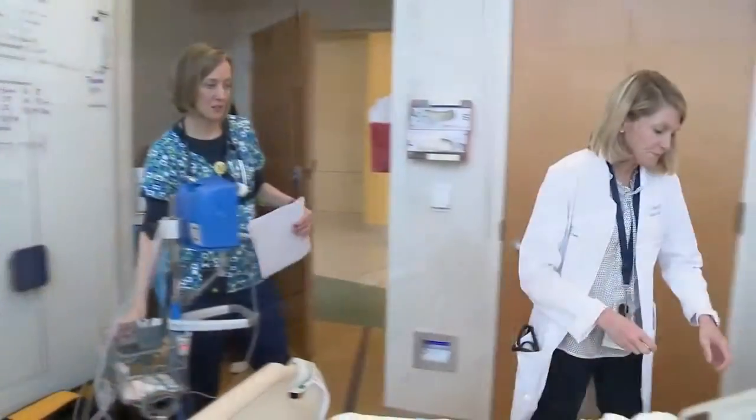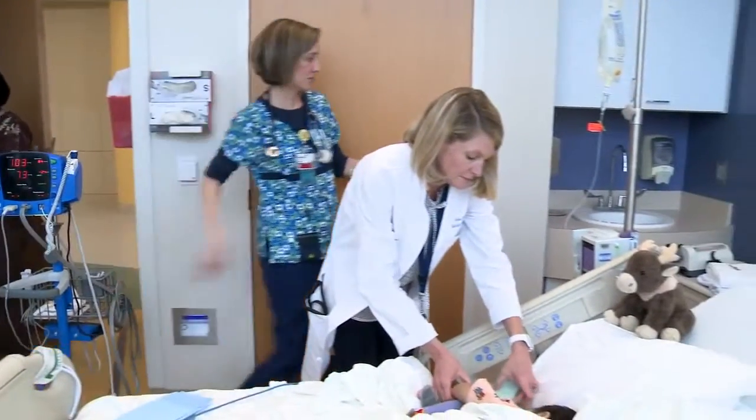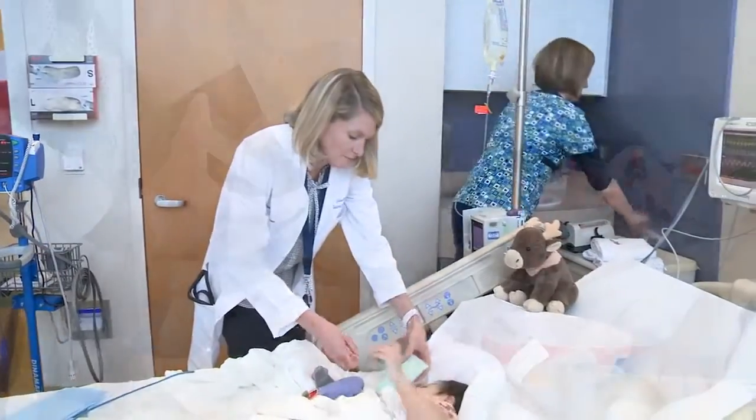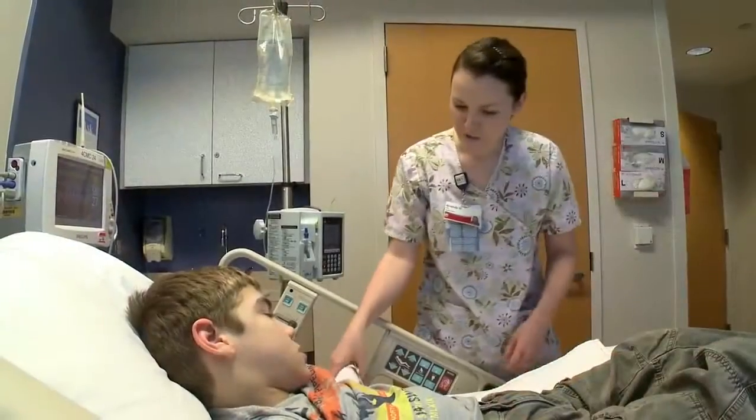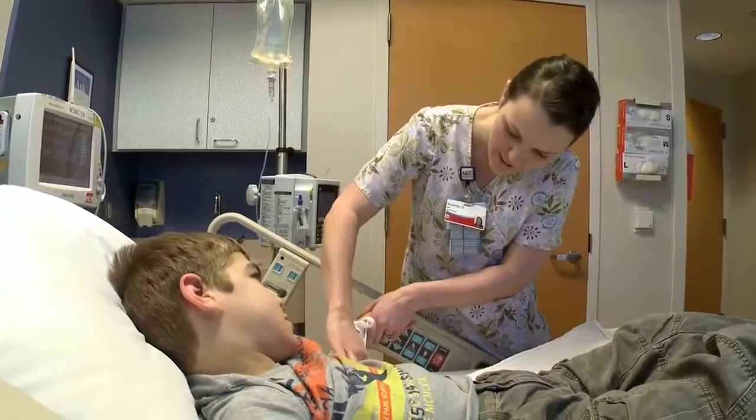We are the only facility in the area dedicated exclusively to the expert care of children through comprehensive pediatric specialty services. We offer the largest team of pediatric specialists in the region who diagnose and treat both routine and complex conditions.